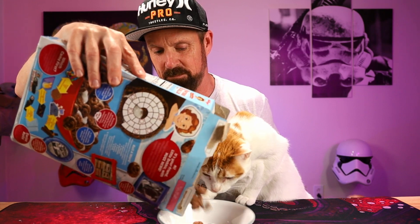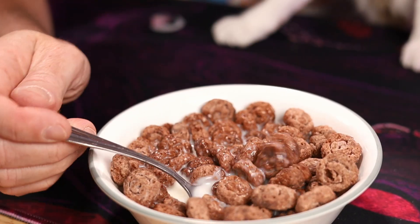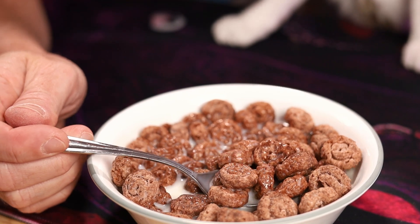Can I smell it? Doesn't have much of a smell. 160 calories, 16 grams of sugars. Says crispity chocolatey swirl puffs with chocolatey cream coating. There's a close-up of those. Looks like little — basically what they look like on the box. Very similar.